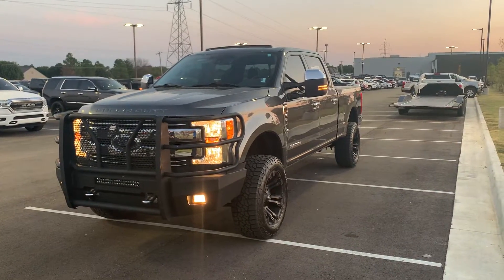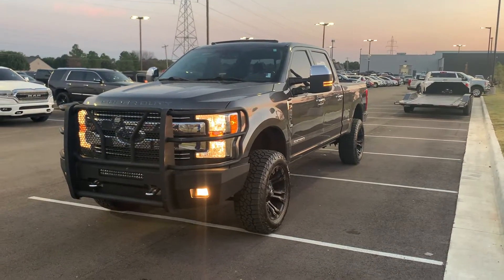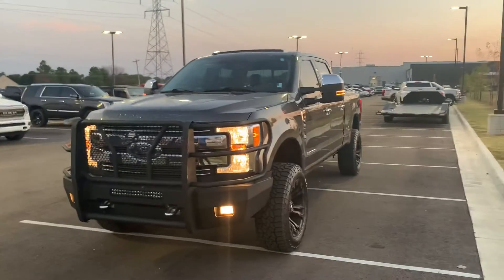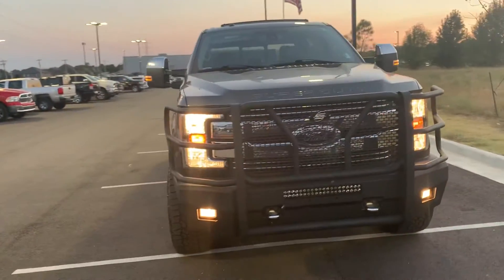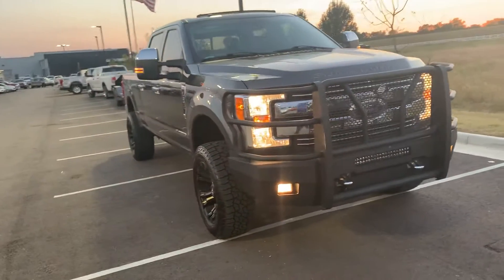Hey, Bill! Billy Parsons over here at Jim Glover Dodge. I'm shooting a video of this 2017 F-250 Power Stroke.